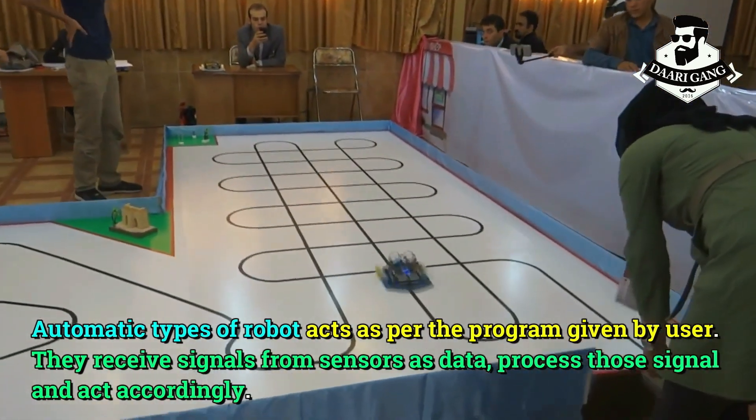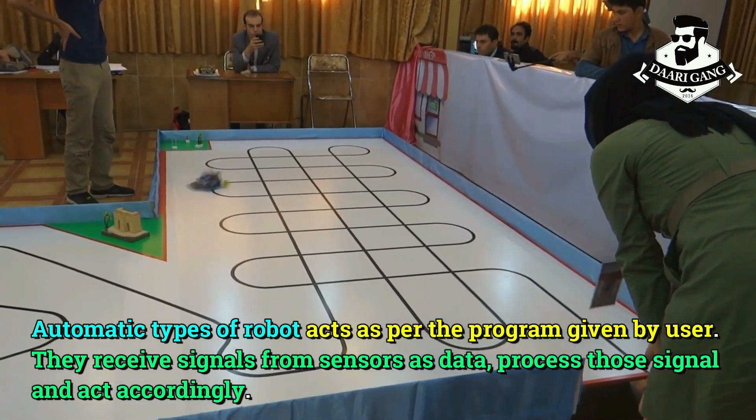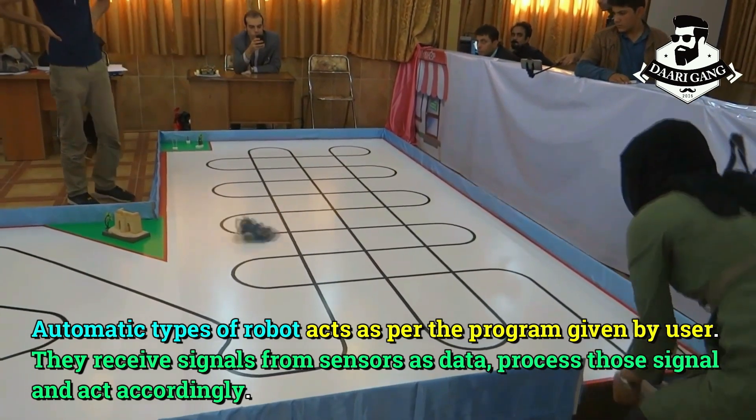Automatic types of robots act as per the program given by the user. They receive signals from sensors as data, process those signals, and act accordingly.